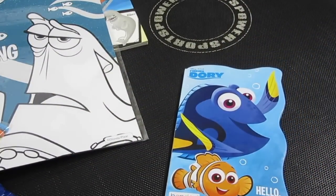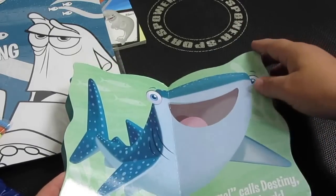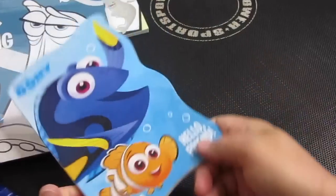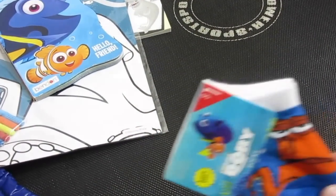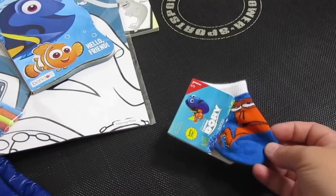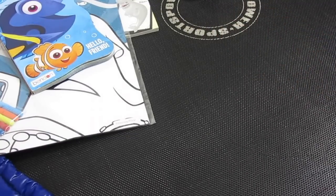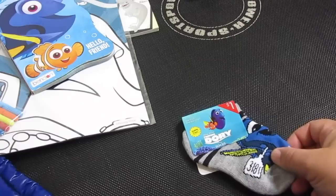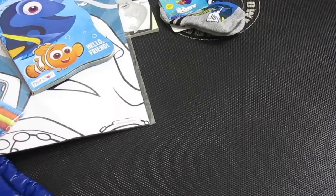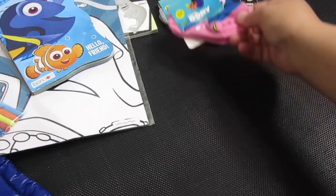And then we got this cute little book. It says Finding Dory — Hello, Friend. There's some of the pages. That's so cute. It's a hard cardboard book. Look at these cute little Finding Dory socks. Those are cute. Some more socks — I think these will fit Bo really well. Look at these cute pink ones. Those are cute. Everything's a dollar.